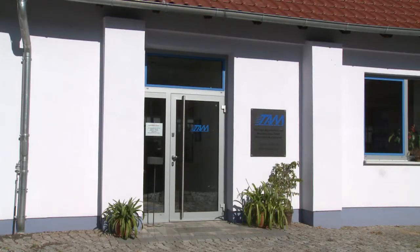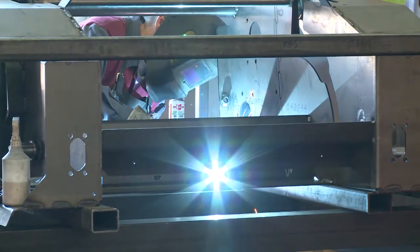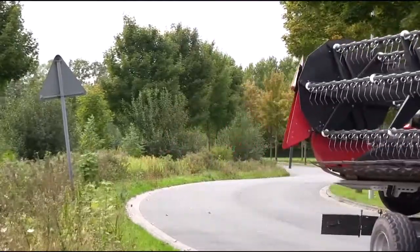At TAM Thüringer Agrartechnik und Maschinenbau GmbH, this inspired their inventive spirit to develop the Leguan Quattro in 2009. The Leguan Quattro HL variant has been available on the market since 2012.